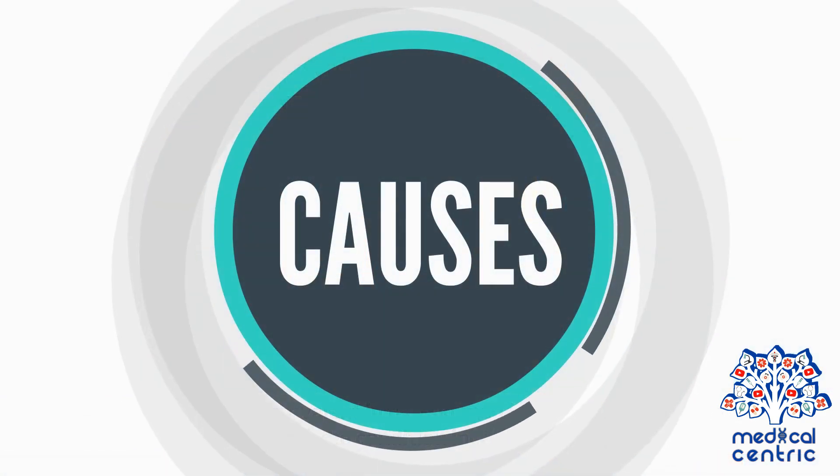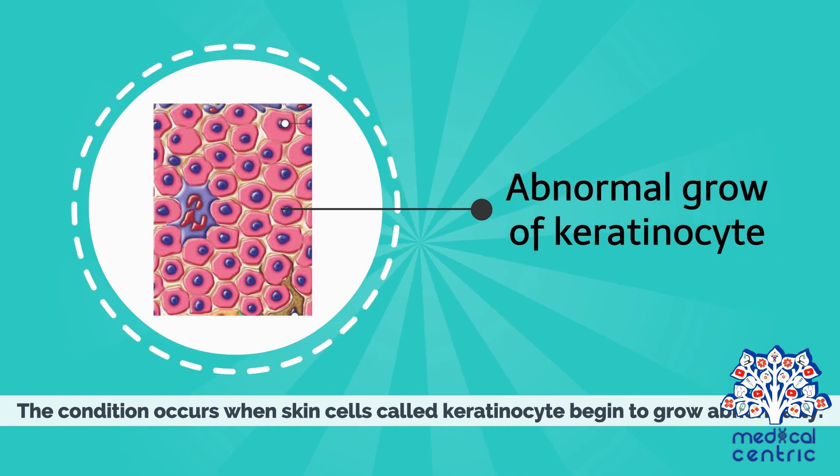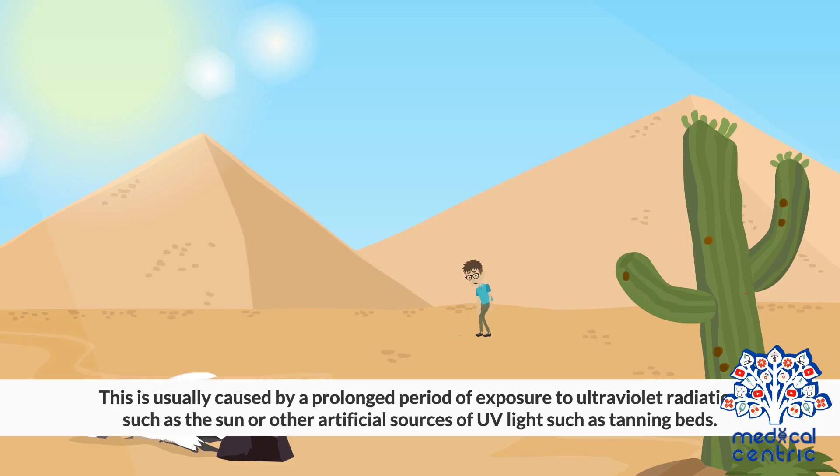Causes: The condition occurs when skin cells called keratinocytes begin to grow abnormally. This is usually caused by a prolonged period of exposure to ultraviolet radiation, such as the sun or other artificial sources of UV light, such as tanning beds.